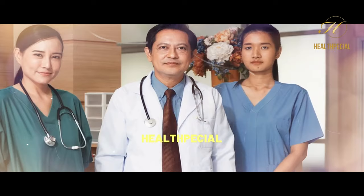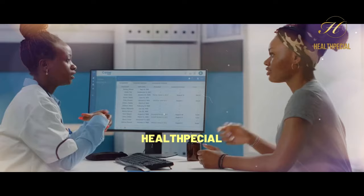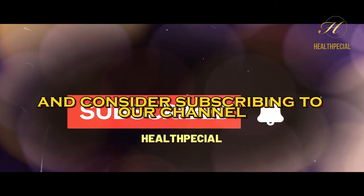Thank you for watching our video on the 10 symptoms and signs of nerve damage. We hope you found this information helpful and informative. Remember, if you're experiencing any of these symptoms, it's important to consult a healthcare professional for a proper diagnosis and treatment. If you enjoyed this video, please give it a thumbs up and consider subscribing to our channel for more informative content on health-related topics.